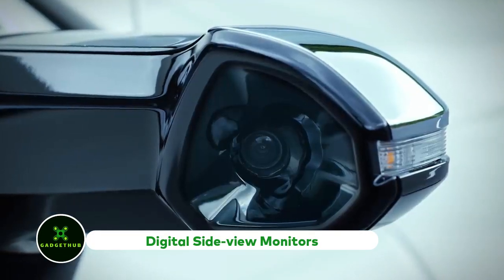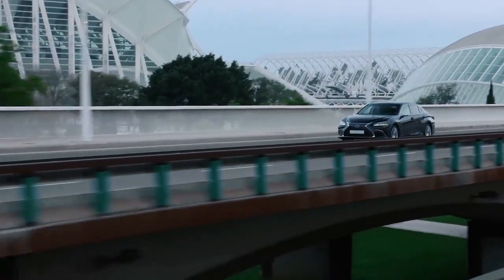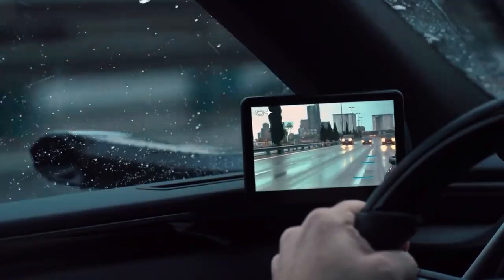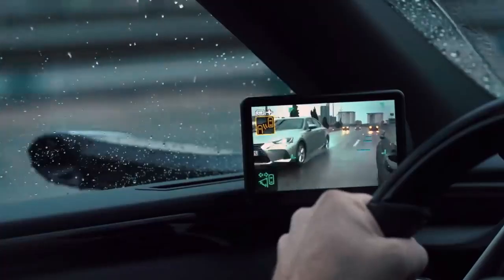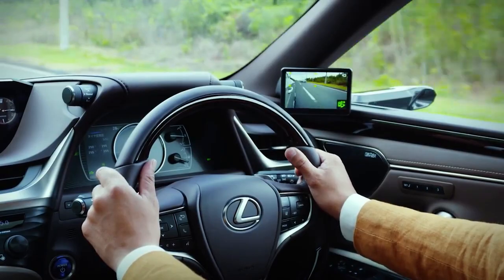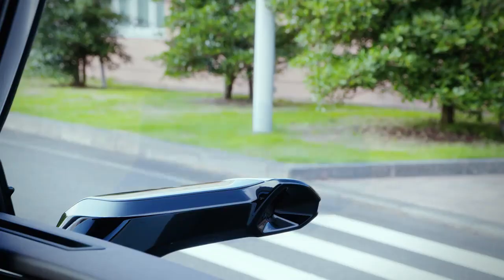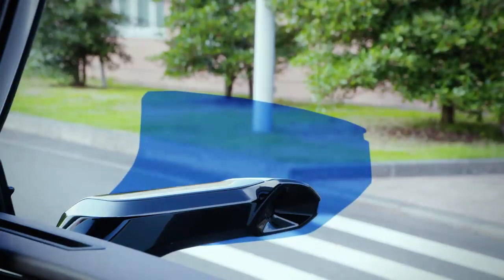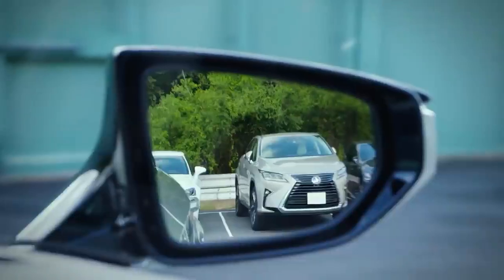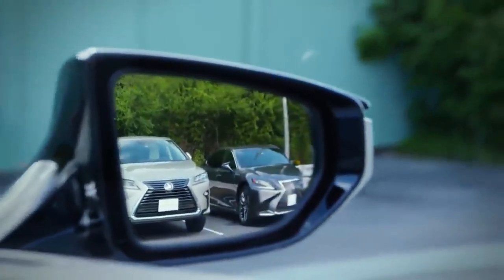Digital Side View Monitors. In 2018, the premium arm of Toyota, Lexus, introduced the first digital side view monitors ever made. These monitors give views of the back, left, and right sides of the automobile, much like their conventional equivalents. They are fully digital, as compared to a normal pair of mirrors.